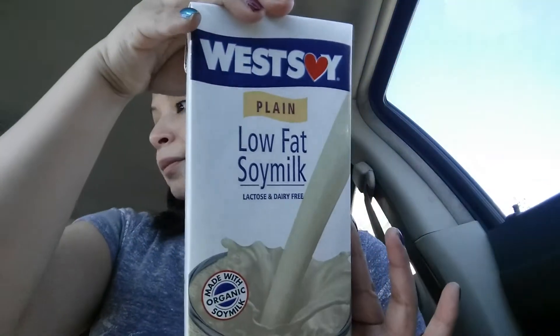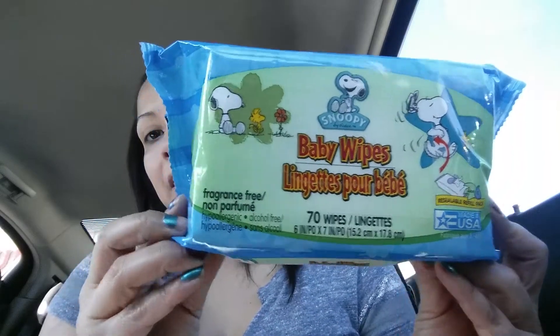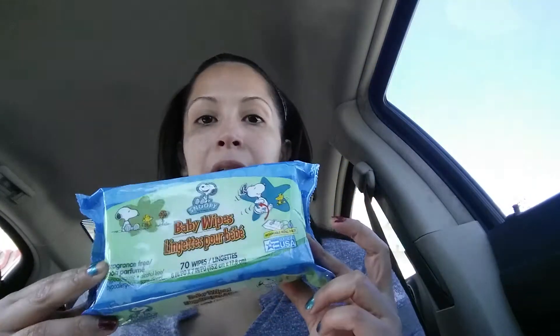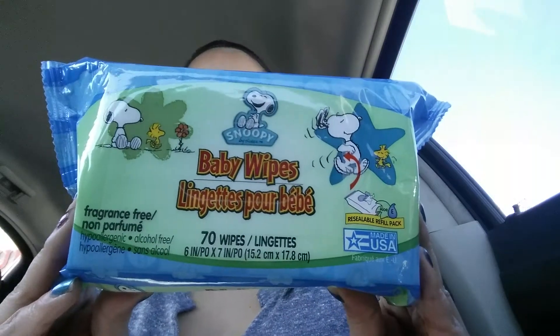Got some milk. Another thing that I got today — I was a little skeptical because I've never purchased wipes from here. It's baby wipes and they come with 70 to a pack. Let me know if you guys have ever used these, I'm curious to know. Normally I buy the big packages of baby wipes for my daughter, but we're kind of in a pinch so I figured I'd try these out. Hopefully they work well.